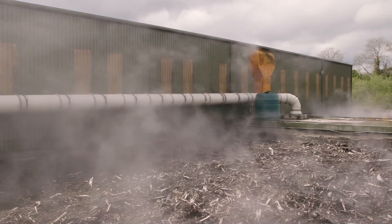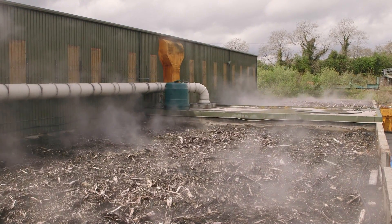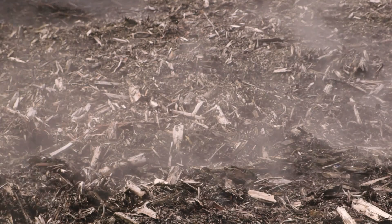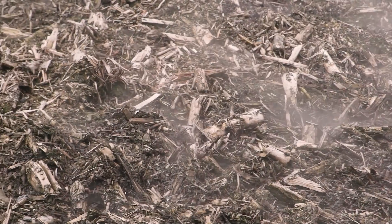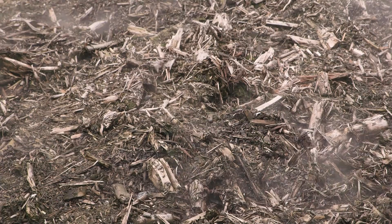The whole system works on a negative air pressure system whereby all the air is sucked into this biofilter. The biofilter is made up of wood, wood shavings and wood chip, and microbes live on that and what they do is they eat the smells that come through the process.